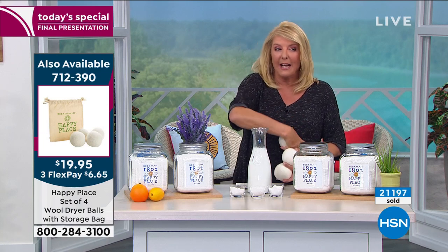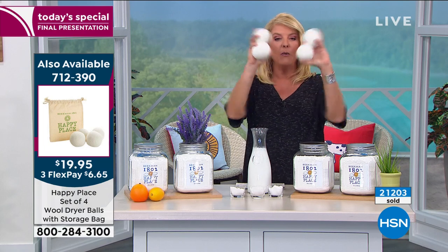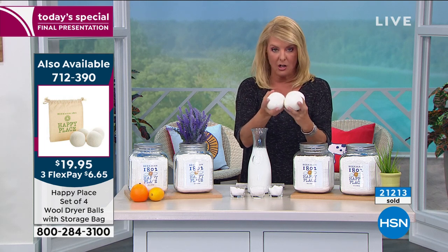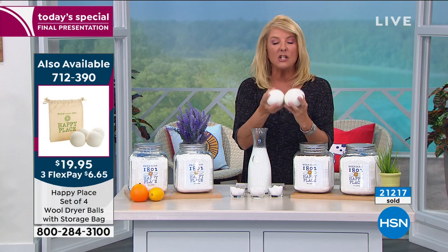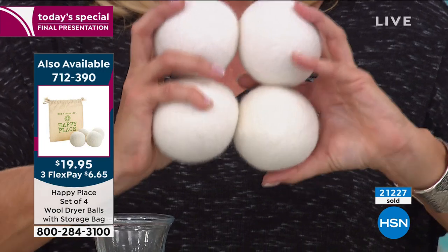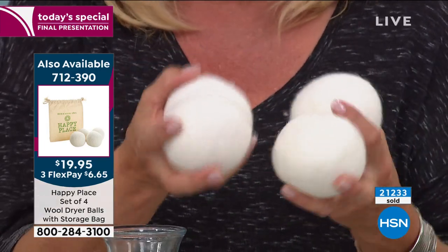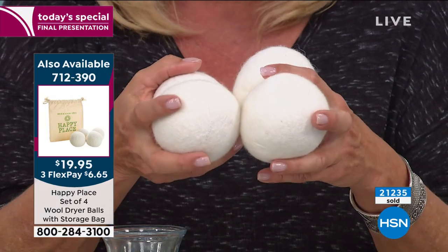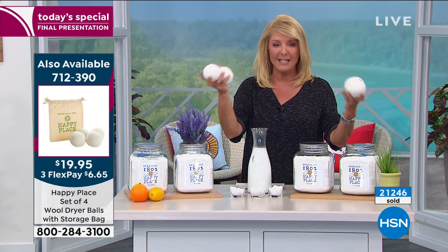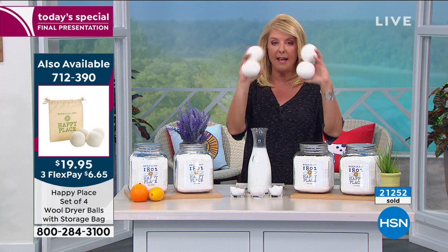I've got a couple quick updates, gentlemen, and then we're going to go to a phone call. We love these wool laundry balls — a set of four. You put them in your dryer. This now eliminates the need to use the dryer sheets. You won't use them anymore. You can use them over and over and over again. We have the essential oils that you can drip a little in here if you want to add a little extra of that beautiful essential oil scent to your laundry. We've now sold 7,000 to 8,000 sets today. They're also $19.95, and we've got three FlexPays on them.